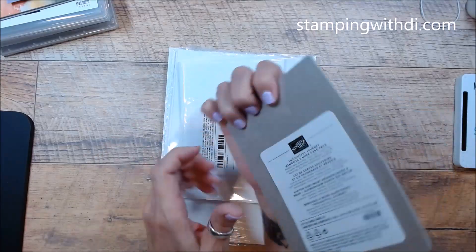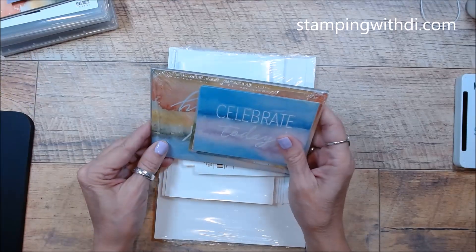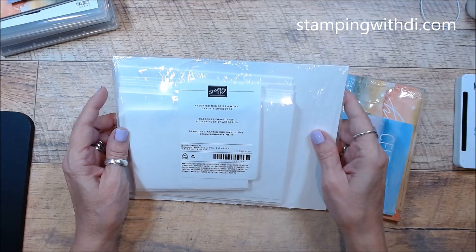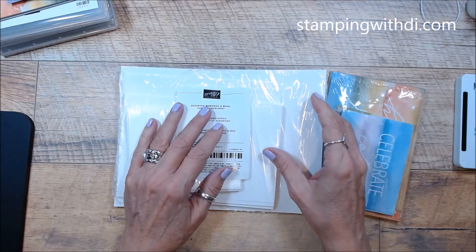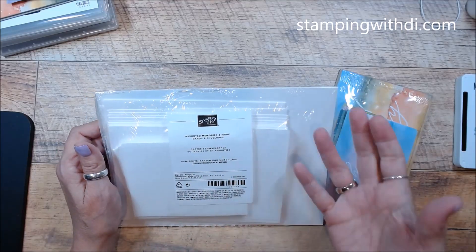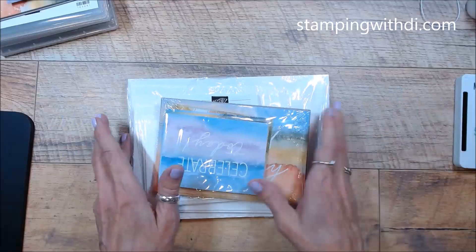All right, I'm going to stop blabbing and we'll get started. Today I'm going to be using the Thoughtful Journey Memories and More card pack. I've already opened it up. We also have assorted Memories and More cards and envelopes — we haven't had these for a ton of years, but it's nice to just have them all ready to go.